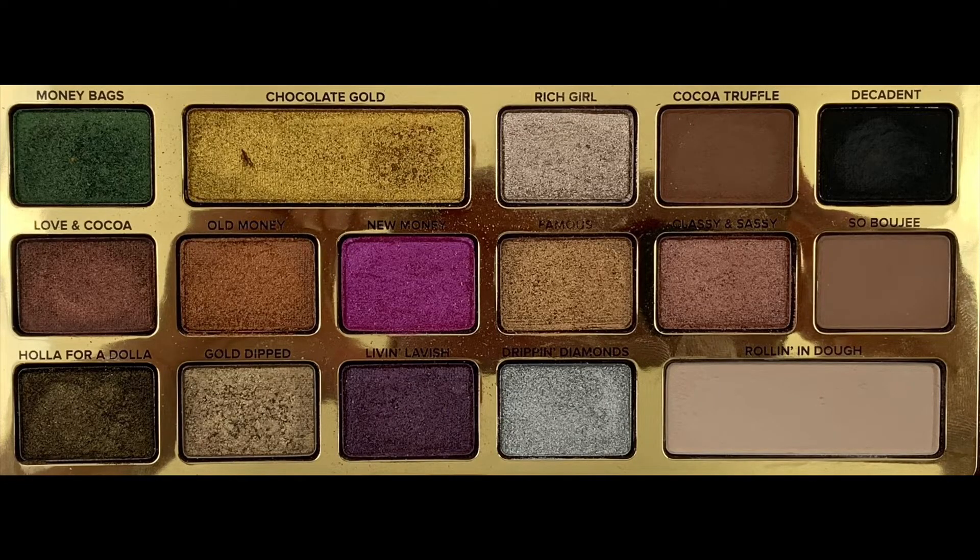Number five is Too Faced Chocolate Gold. I did a Pan the Palette Project on this — I will link that video up above. Here is what the colors look like. This is a $49 palette and even though there are a lot of shimmery shades, I find that you can still do a lot of everyday looks with it. Of course, it smells like chocolate. I really like this palette and I think you can do a lot of looks with it.